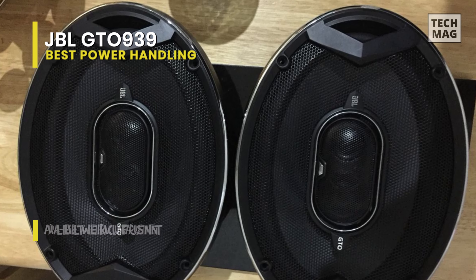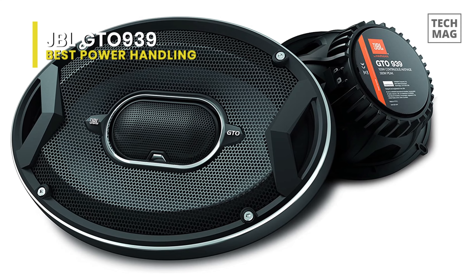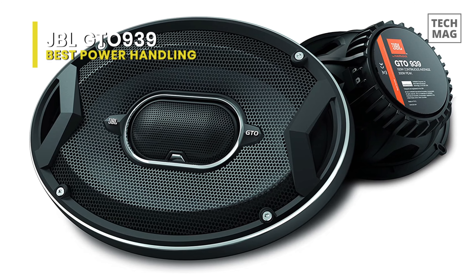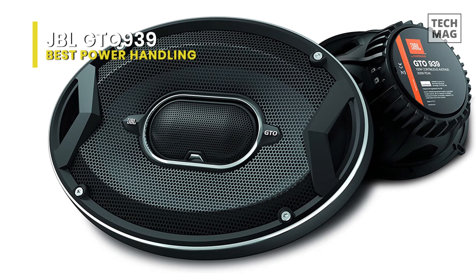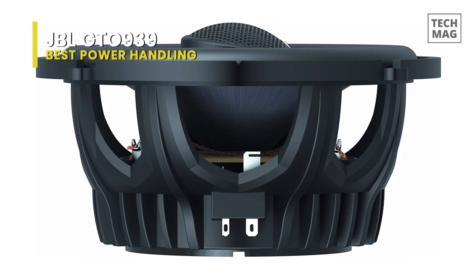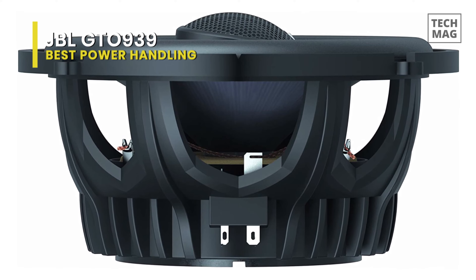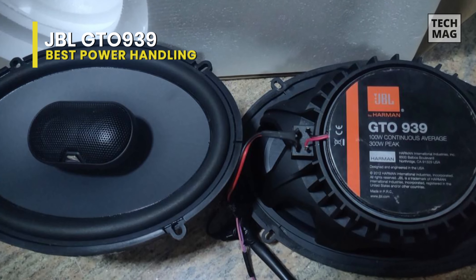The fiberglass-reinforced plastic frames used in the GTO 609C's 6.5-inch woofer mid-range drivers resist warping even when mounted on uneven surfaces. Their non-magnetic carbon composite helps control the magnet's energy and deliver it to the voice coil instead of wasting it as heat. The plastic doesn't resonate, and the result of this control is accurate sound in your car.